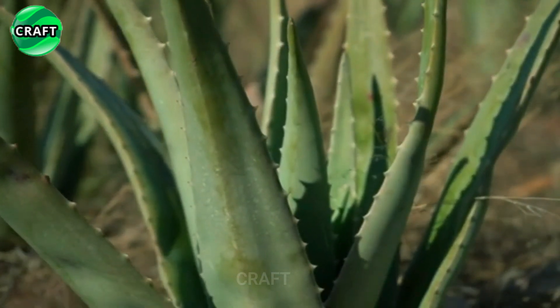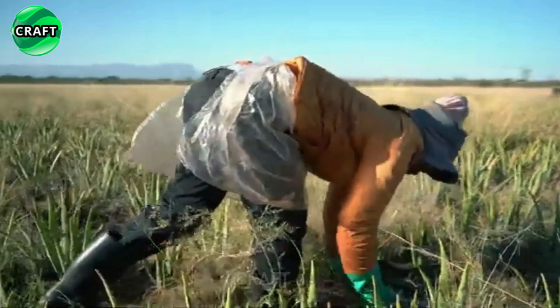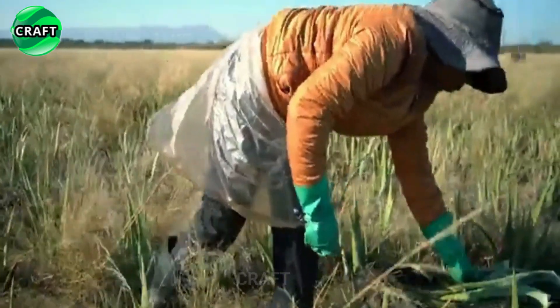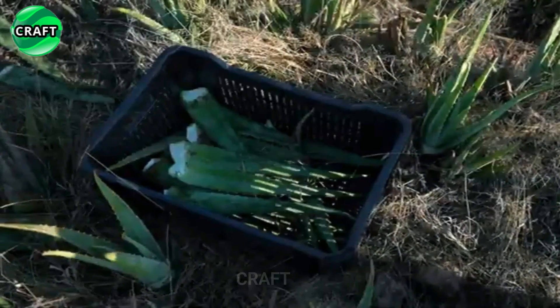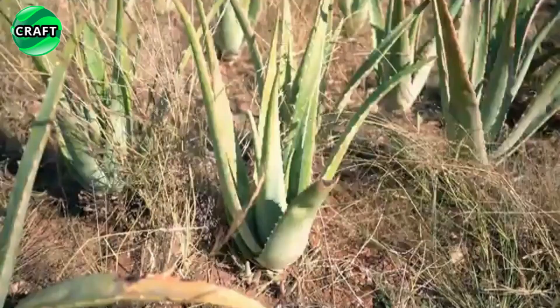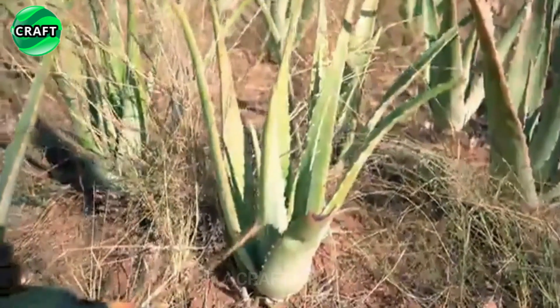Aloe prefers sunny places and warm climates, with optimum temperatures for growth between 20 and 30 degrees Celsius. Aloe vera is a plant that thrives in dry climates and is widely used in medicine and cosmetics. Aloe cultivation can be carried out both in special greenhouses and in open ground in regions with a warm, subtropical climate.